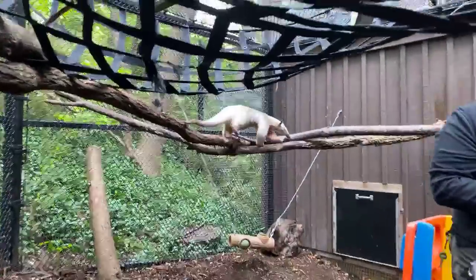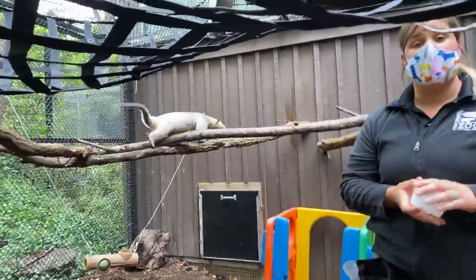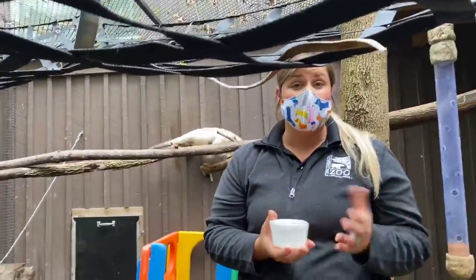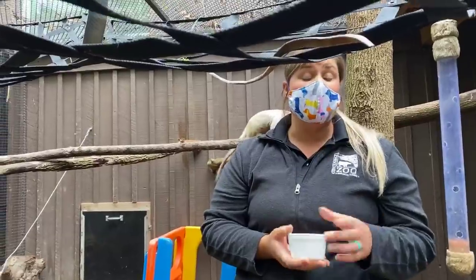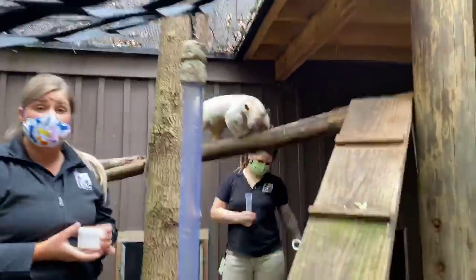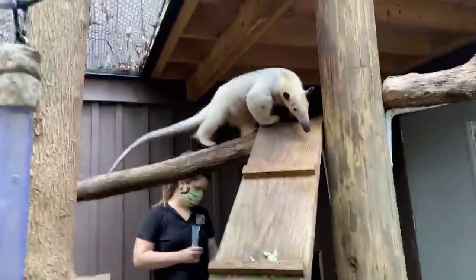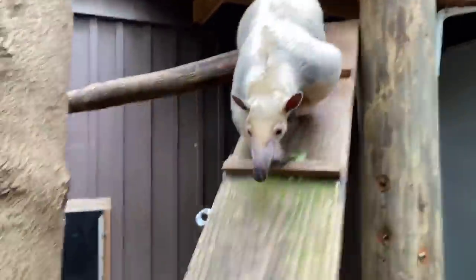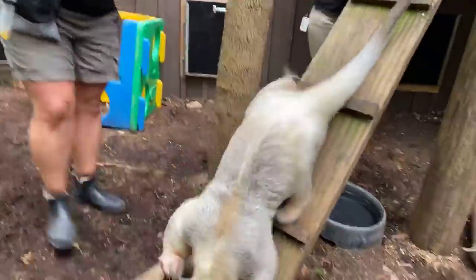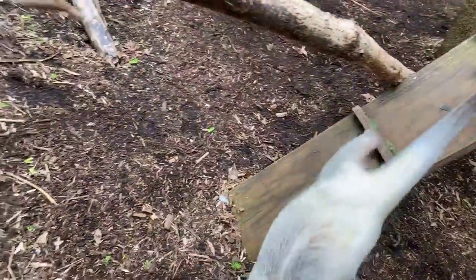All right, well you guys, thank you so much for joining us again for our home safari. Be sure to check it out again tomorrow at three o'clock. And don't forget to take the quiz and test your tamandua knowledge — see how much you've learned from this home safari with Salvador and also our home safari with Isla. Thank you guys again for all of your support during this time, and we hope you have a terrific rest of your day.